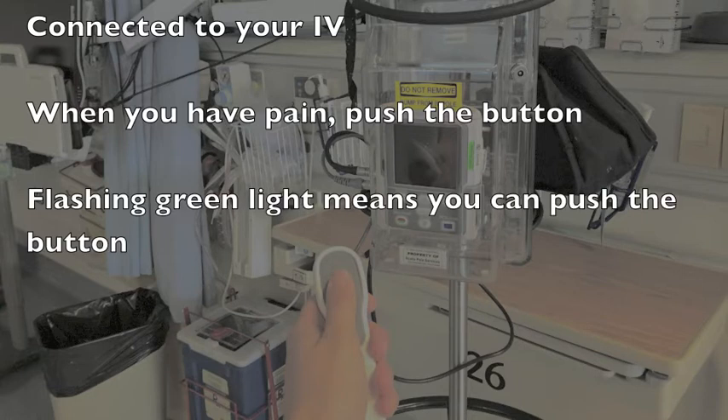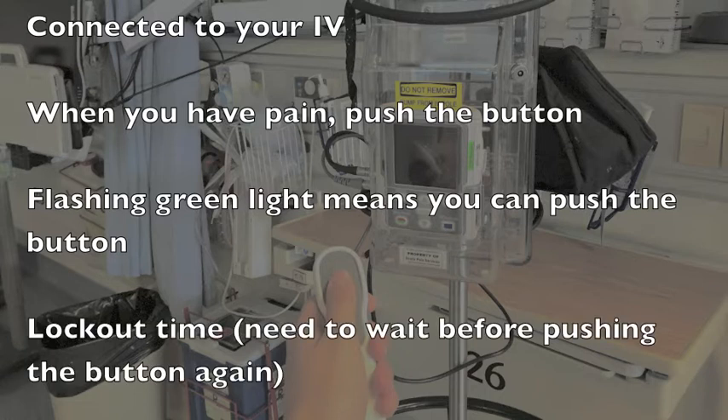A small green light flashes on the handset only if pain medication is available to you at the time. Once you receive a dose of medication, there is a certain amount of time that you will need to wait until the button can be pushed again, usually around 5 to 10 minutes. This is referred to as the lockout time and is a safety feature to make sure that you do not receive too much medication.